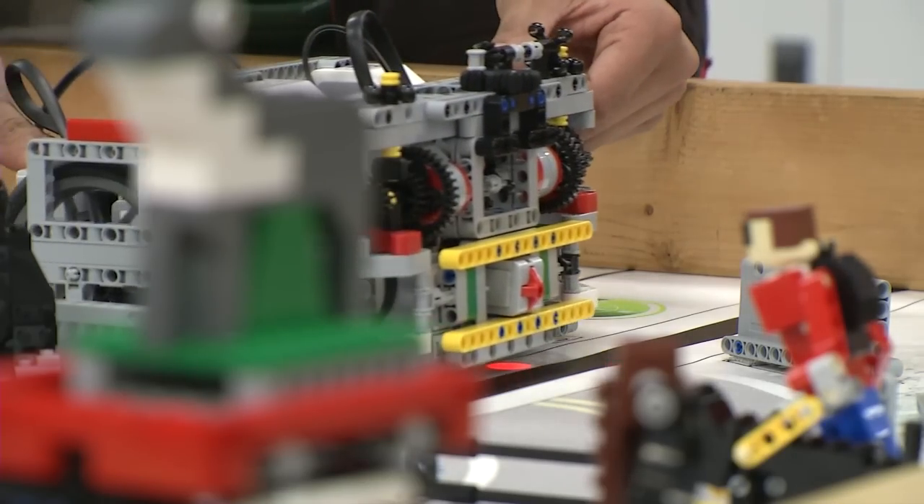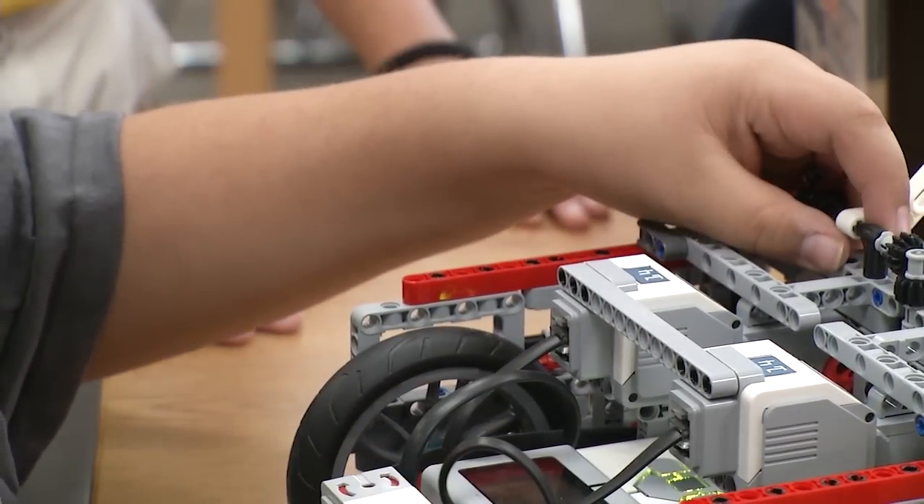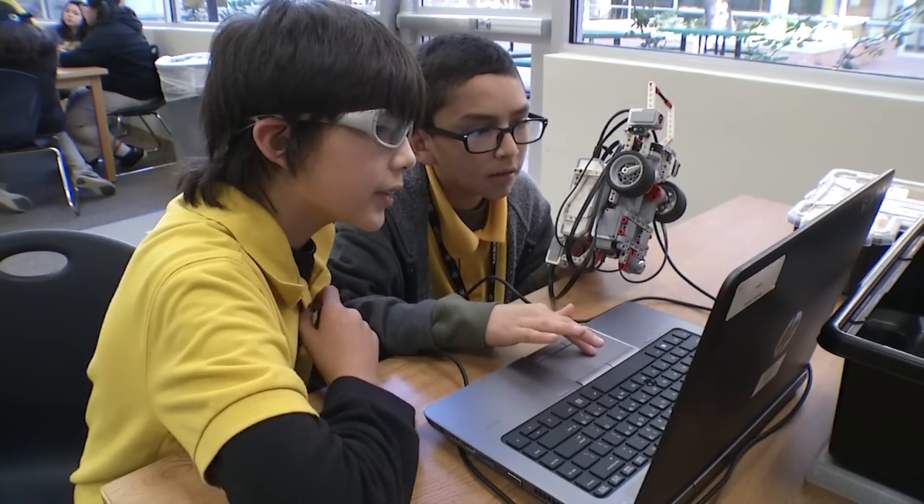This is the Lego Robotics Club at Sol Ross Middle School. They meet after school on their own time with volunteer sponsors. Their mission is pretty simple: they build and program robots.